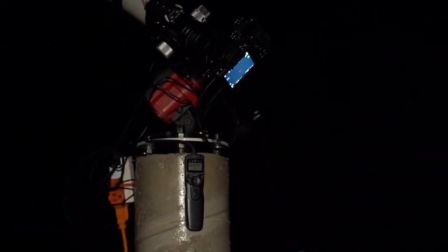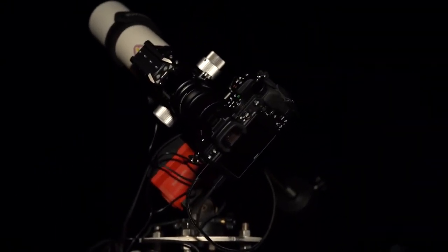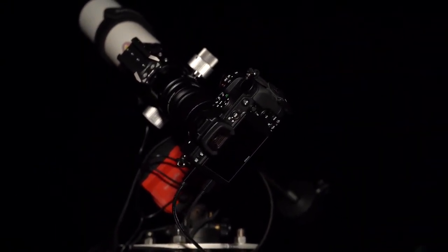Five, four, three, two, one — and we're taking pictures. From now on, the camera is just going to keep going: a minute and 15 seconds exposure, then a 15-second break while it stores the data, then the next picture, and keep going.